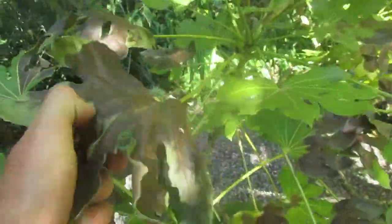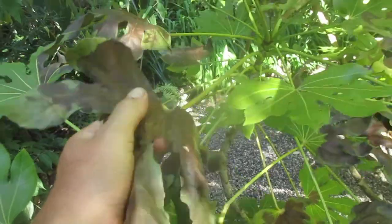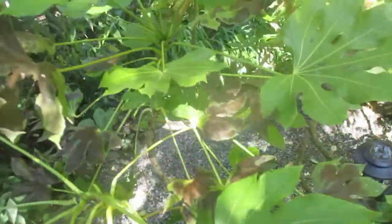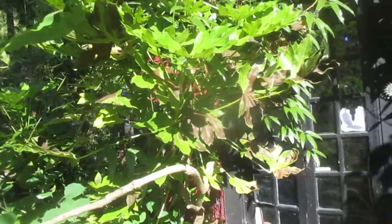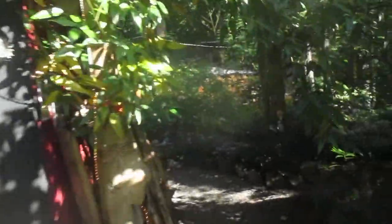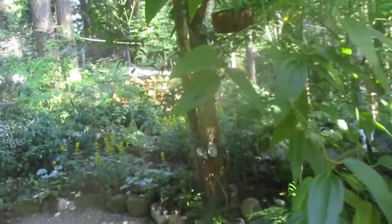And then this one in front of our Gallery 59 has some damage — this Fatsia here. You can see all the crispy, crispy leaves. What a shame. I mean, it's not going to kill them — they're going to recover. New leaves are going to come out, and I just pray we never see temperatures like that again. It was just absolutely sickening hot here. I've never experienced heat like that in my life.